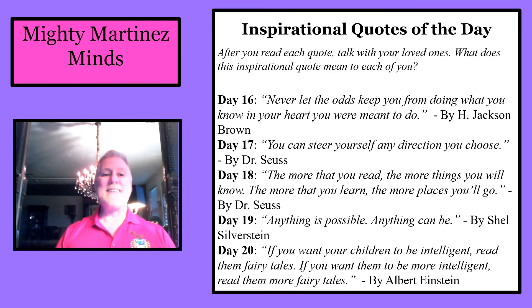Inspirational quotes of the day: after you read each quote, talk with your loved ones about what it means. Day 16: 'Never let the odds keep you from doing what you know in your heart you were meant to do.' By H. Jackson Brown. Day 17: 'You can steer yourself in any direction you choose.' By Dr. Seuss.